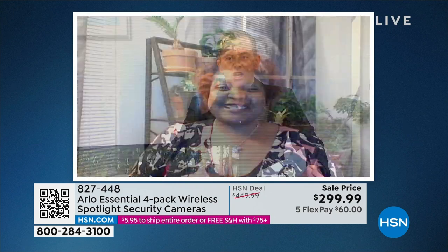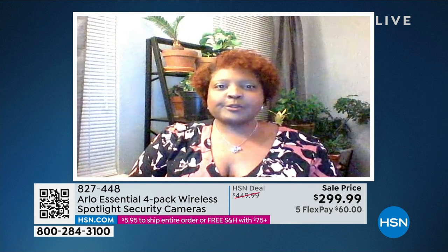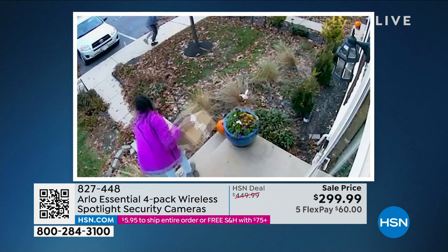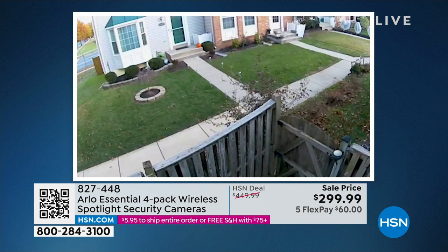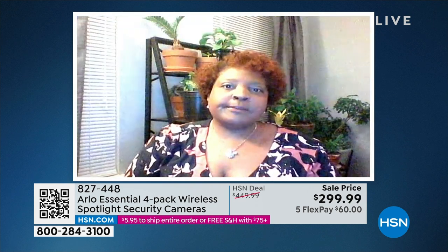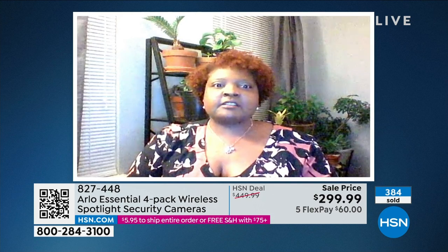In the customer testimonial: 'How are you this evening?' 'Two days later, I received packages that were stolen from a group of kids off my front porch.' Constance sent in the footage she captured. 'Because I had the video, the police were able to track them down — they caught them.' When asked what she'd say to customers on the fence: 'If you have a doubt, get the FlexPay and try it out. I'm not electronically inclined — I got everything set up on my own, and literally two days later, packages were stolen.'